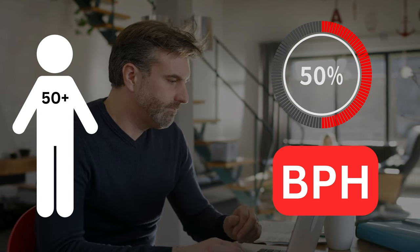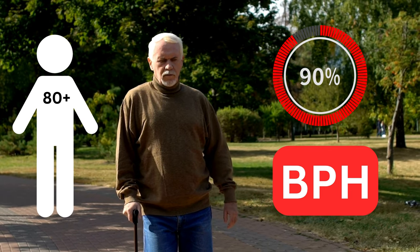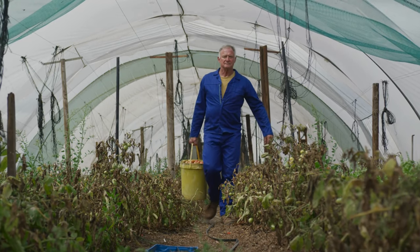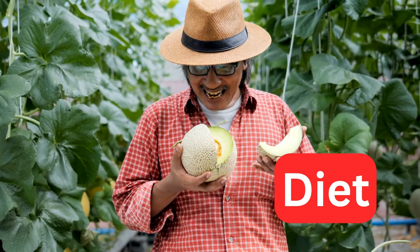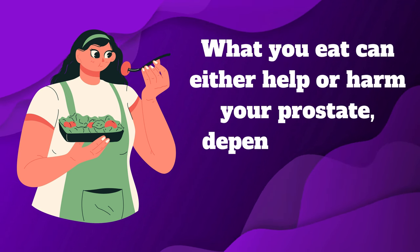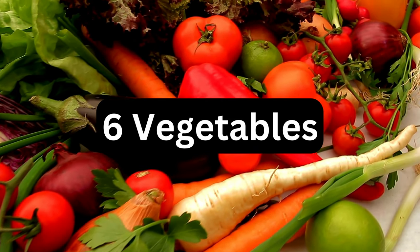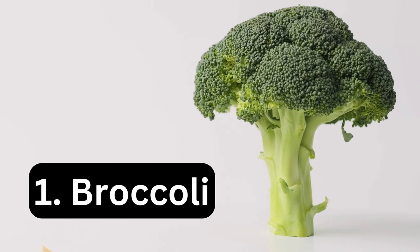Benign prostatic hyperplasia, or BPH, affects nearly 90% of men by the age of 80. While there are medications and surgeries available to treat BPH, some men may prefer to use natural remedies or lifestyle changes to prevent or reduce the condition. One of the most important factors that can affect prostate health is diet. In this video, we will explore six vegetables that can shrink an enlarged prostate and explain how they work.